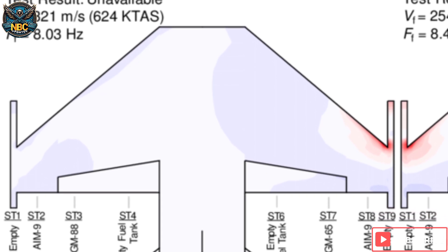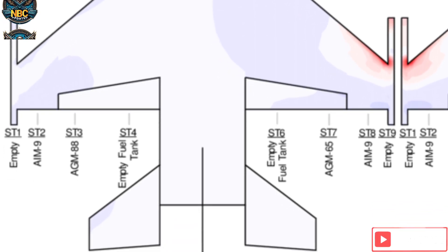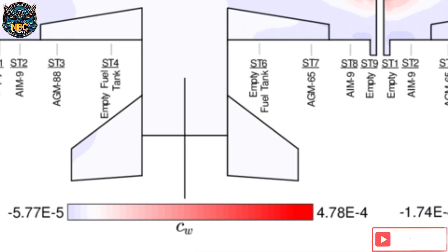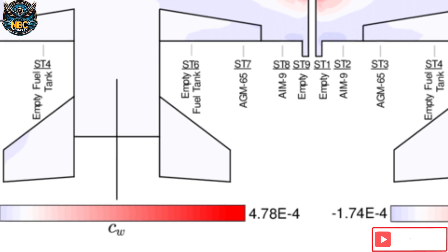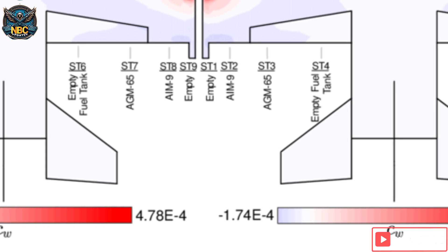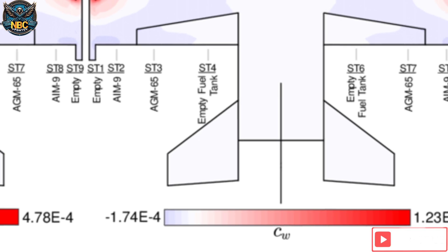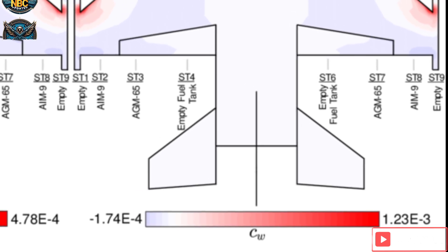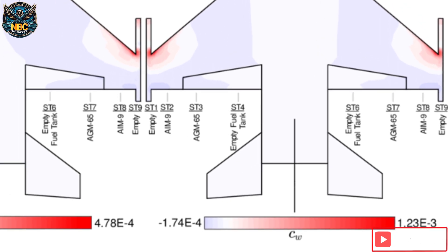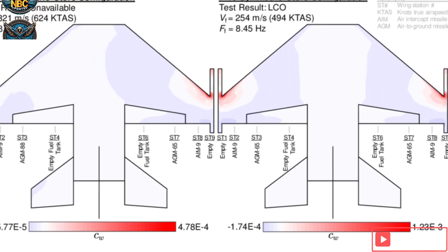Flutter is a phenomenon that occurs when the wing vibrates due to the interaction of aerodynamic, elastic, and inertial forces. This can cause damage and fatigue to the wing structure and can even lead to catastrophic failure. Forward swept wings are more susceptible to flutter than backward swept wings because the center of pressure is behind the center of gravity, causing the wingtips to move forward and backward in a positive feedback loop that amplifies the vibration. To avoid this, the wing needs to be carefully designed and tested, which adds complexity and time to aircraft development.